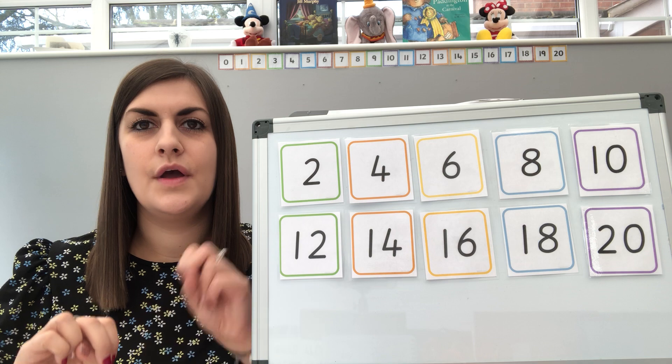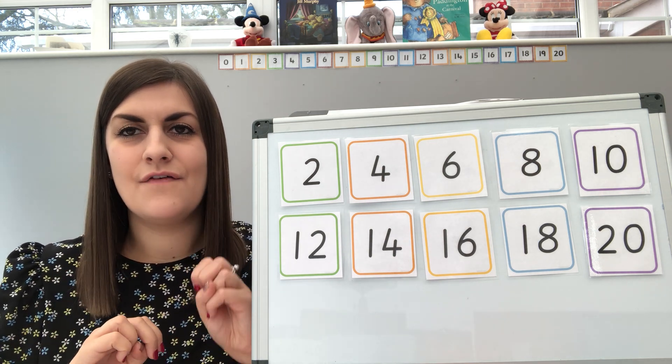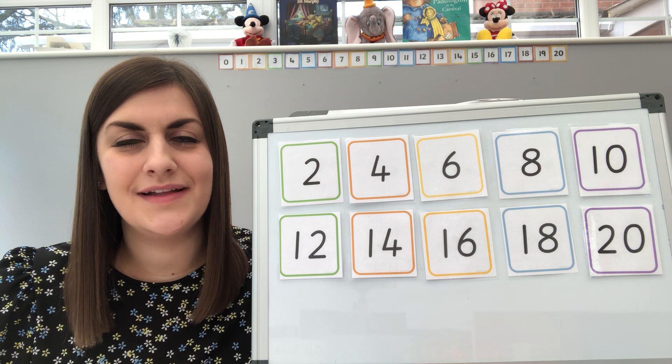So we're going to go two, four, six, eight, ten, twelve, fourteen, sixteen, eighteen, twenty. Very good, well done everybody.